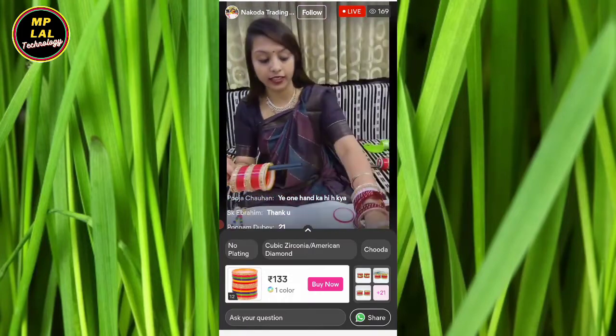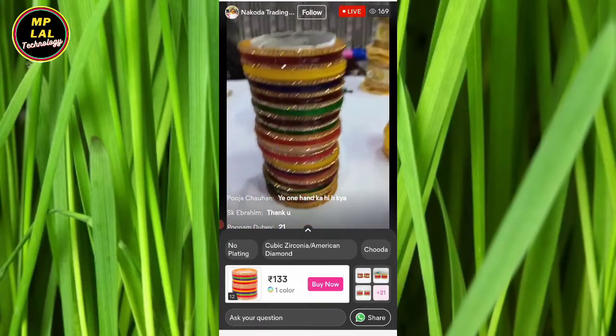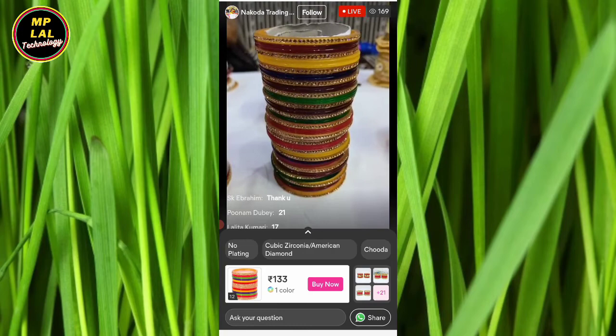The number 12 product — Meera Ma'am, this is our Navratan Multi set. We have seen it every time. You will get it for only 133, with free shipping.